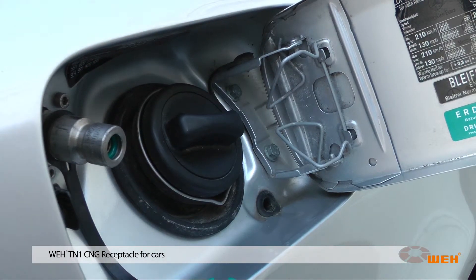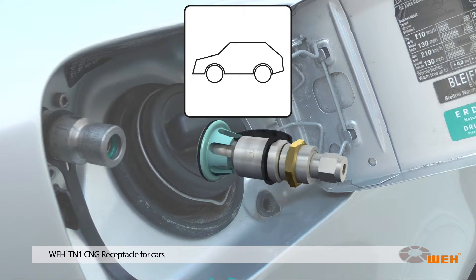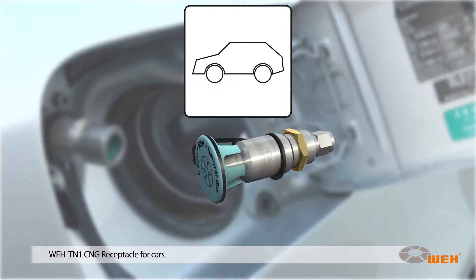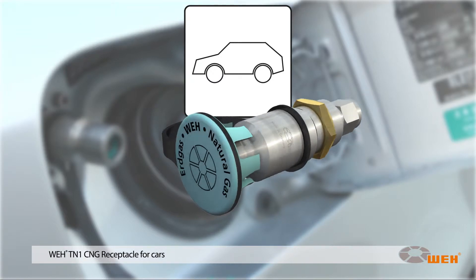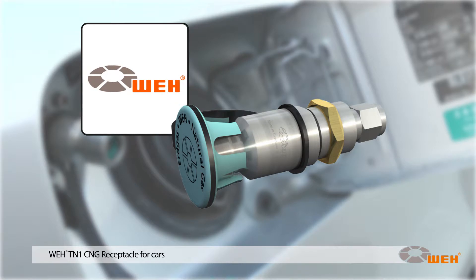The receptacle Way TN1 CNG is designed for cars. It certainly corresponds to the international NGV1 standard. The NGV1 standard was successfully developed by Way and has become the worldwide ISO standard.